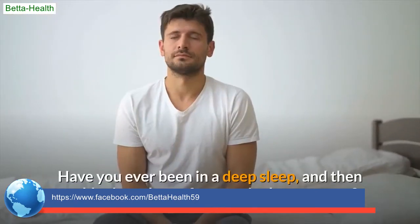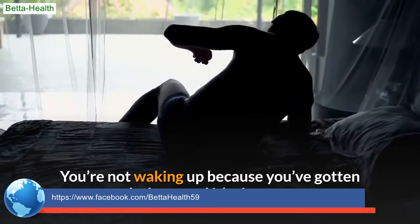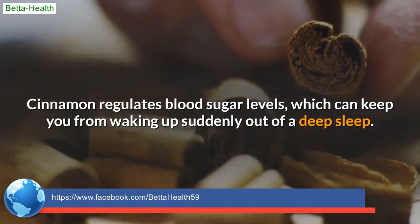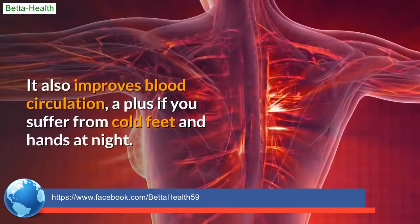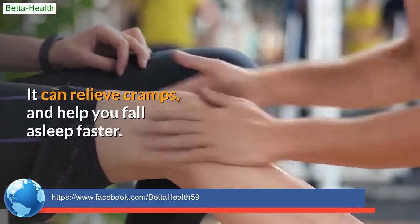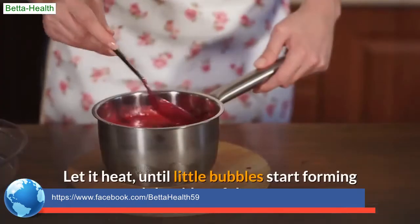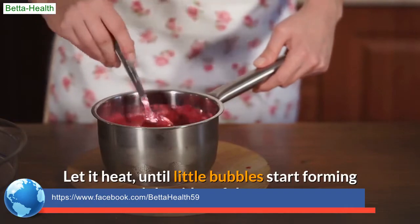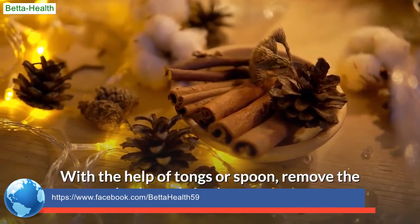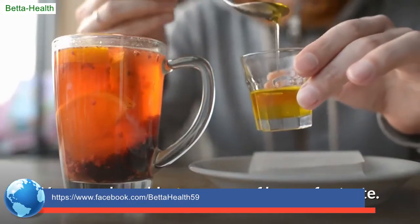Cinnamon milk. Have you ever been in a deep sleep and suddenly woken up for seemingly no reason? You can blame blood sugar spikes and crashes for it. Cinnamon regulates blood sugar levels, which can keep you from waking up suddenly out of deep sleep. It also improves blood circulation — a plus if you suffer from cold feet and hands at night — and can relieve cramps and help you fall asleep faster. In a saucepan, take 1 cup milk and 1–2 small pieces of cinnamon bark. Heat until little bubbles start forming around the sides, then bring down the heat. Remove the bark, give it a good stir or strain the mixture, and serve with a garnish of cinnamon powder. You can also add a teaspoon of honey for taste.